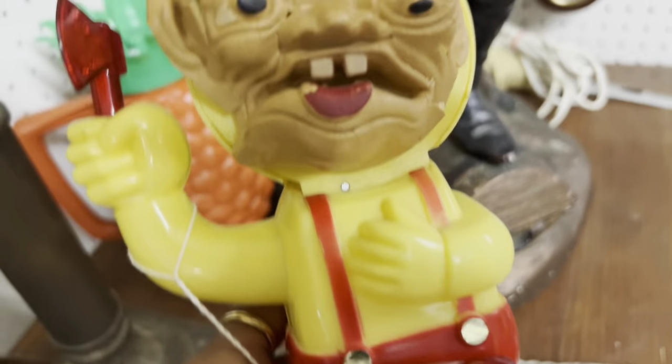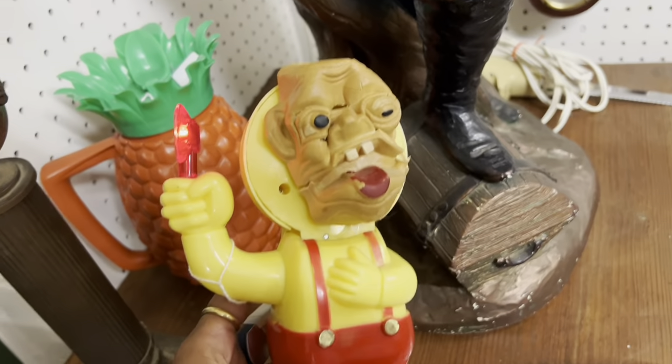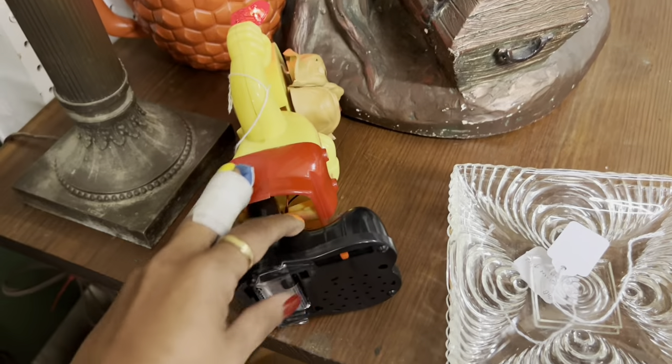Monster musical — I wonder if it works. I actually really want this to stop. Please stop.